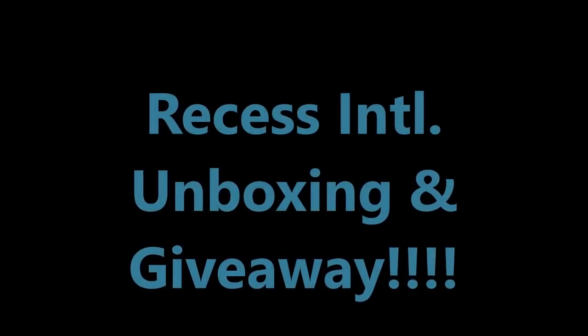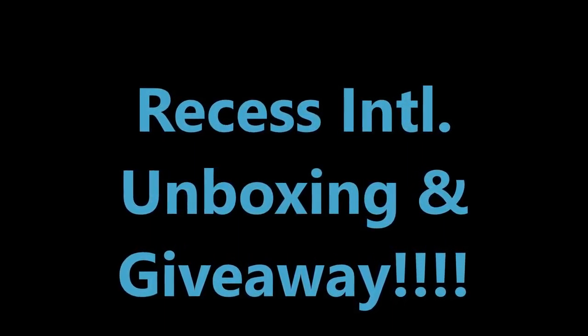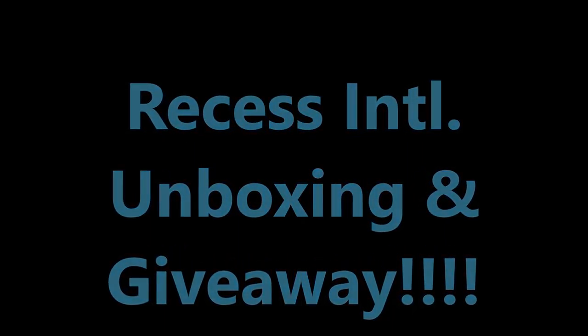What's up YouTube? We've got an unboxing to do today! This box is from my good friend Tyler Severance over at Recess Yo-Yos, or Recess International. Tyler sent me some stuff and we're gonna do a little unboxing because it's been a while — been a minute since we've done one. So let's go ahead and get at it.